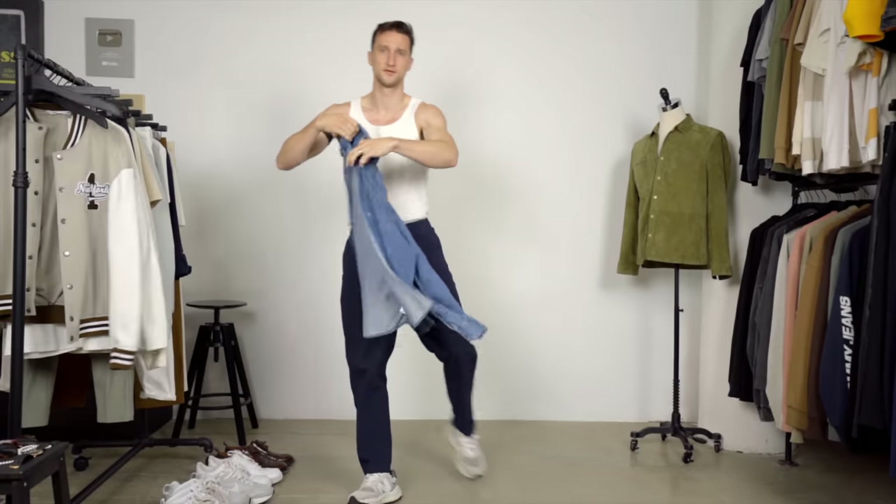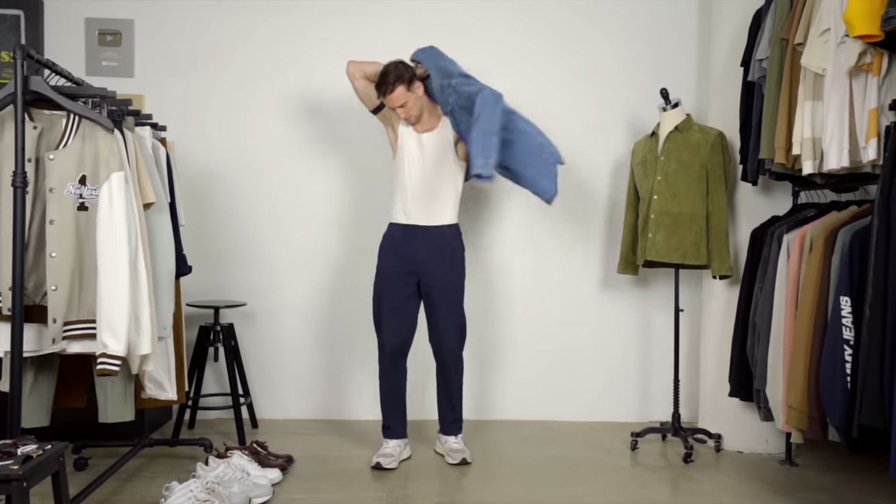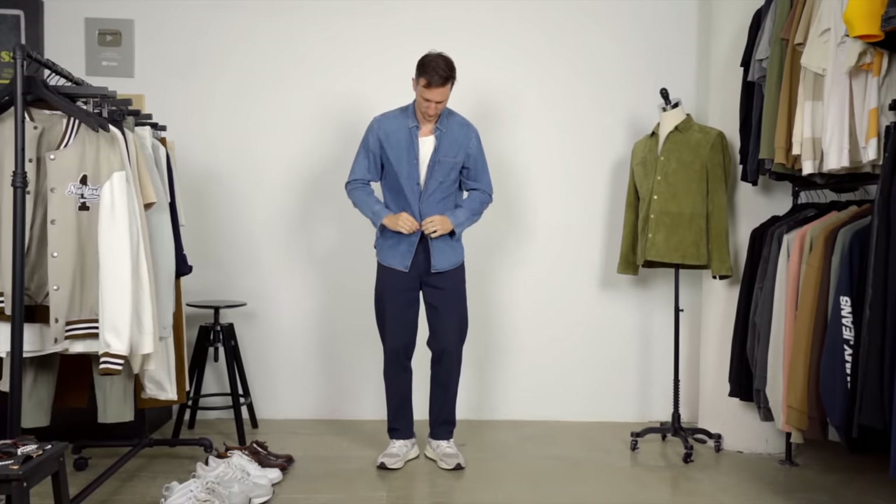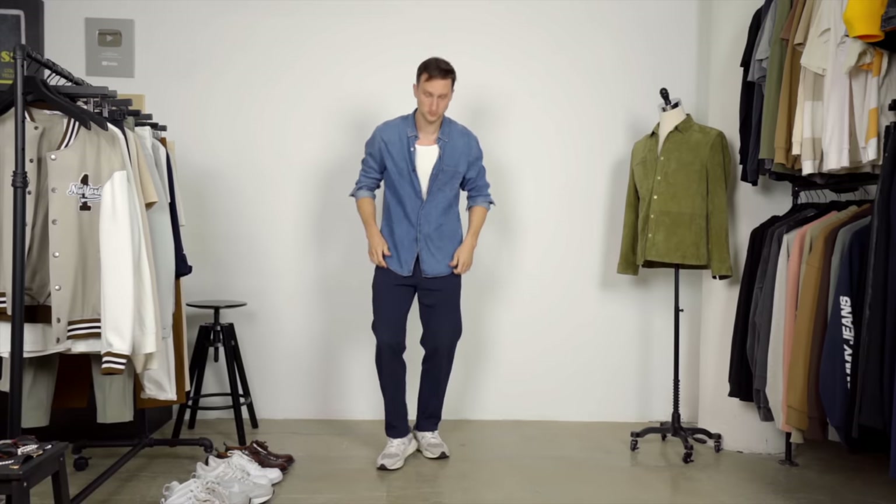They actually made me go for a denim shirt. I don't know the last time I wore a denim shirt, but this one's super flowy, super lightweight, very breathable from Mango Man and also a bit more on the relaxed side.